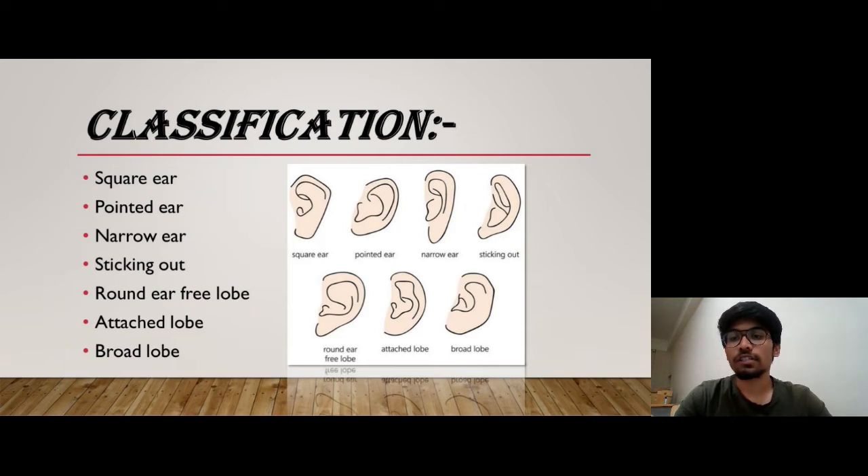Classification of Earprint is based on the shapes of lobes and tips of the ear. There are seven types of ear print shapes: square ear, pointed ear, narrow ear sticking out, round ear with free lobe, attached lobe, and the last one is broad lobe.